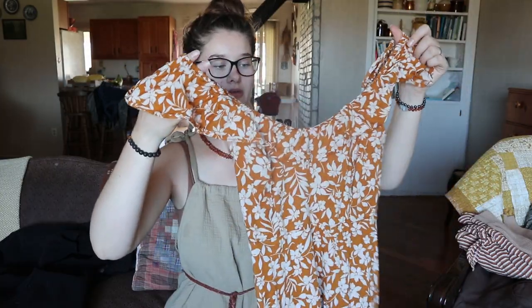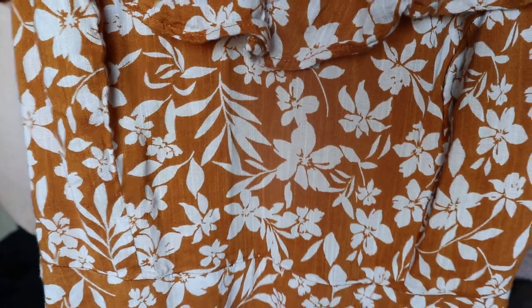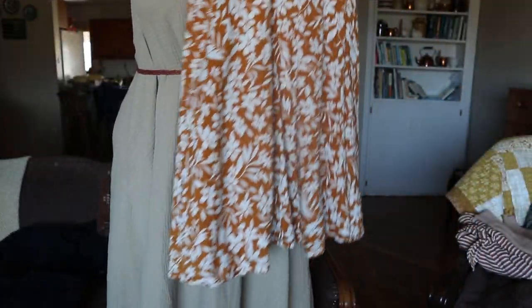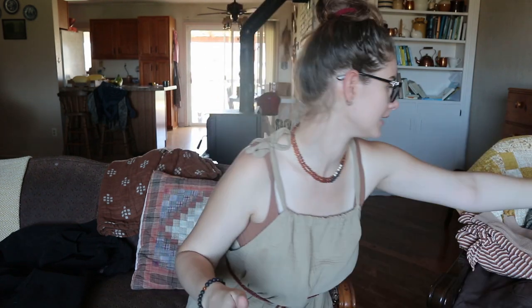Here is the next dress. This is one I got from a thrift shop. It's a little short so I'll probably have to wear it with leggings, but I just really love the color and this floral pattern — it's just really pretty. This actually doesn't fit me currently, but this is going to look really pretty next summer when I've lost all my baby weight.